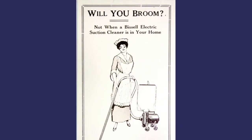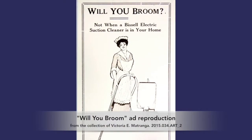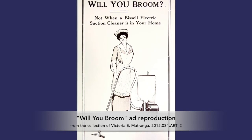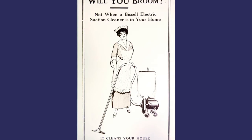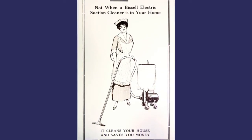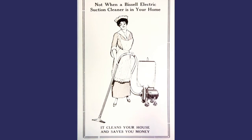In this poster from the exhibition on vacuum cleaners, we see the reproduction of an advertisement for the Bissell Electric Suction Cleaner, with a woman using the device along with the slogan, "It Cleans Your House and Saves You Money," something that was highly sought after at the time as well as today.